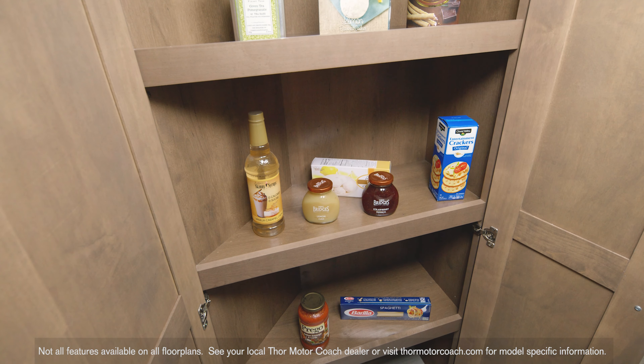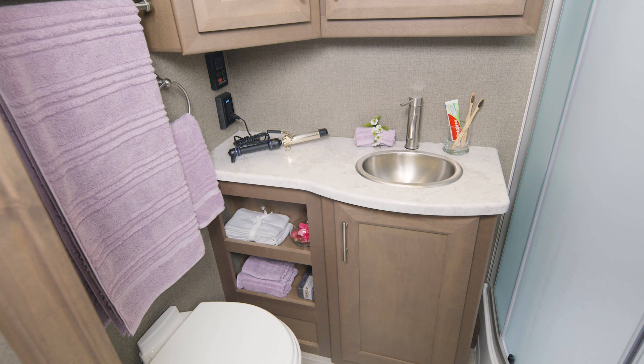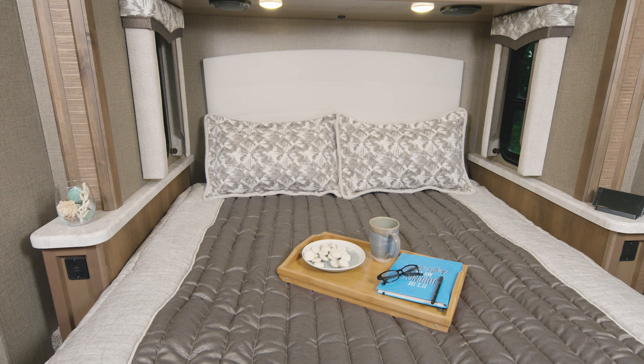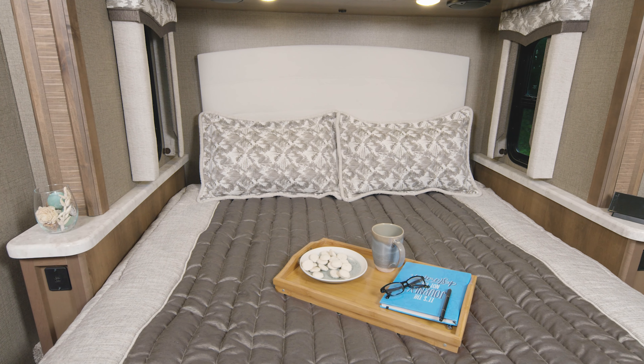You'll also find a nice-sized pantry. Here's a quick look at the bathroom — a nice setup with a lot of counter space. Into the bedroom we go. The XG32 has a queen bed, and take a look at the nightstand — you have charging ports, so you won't wake up to a dead phone.